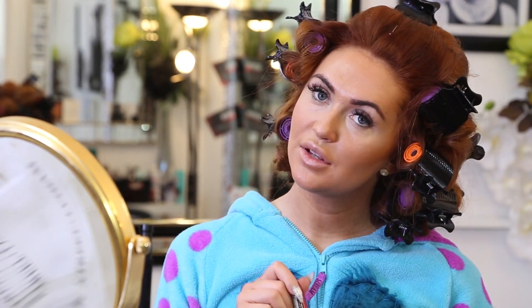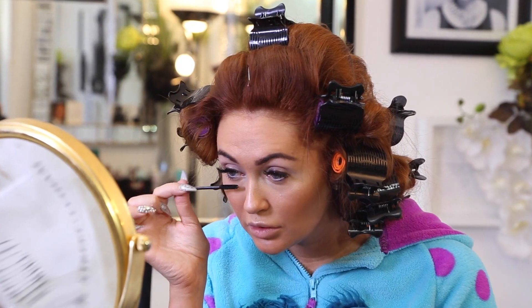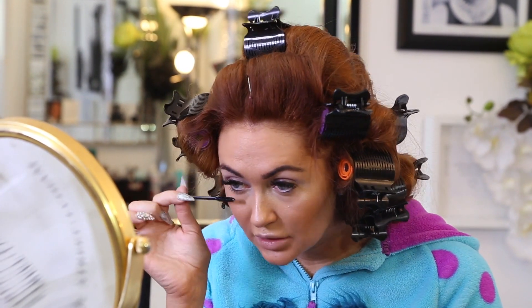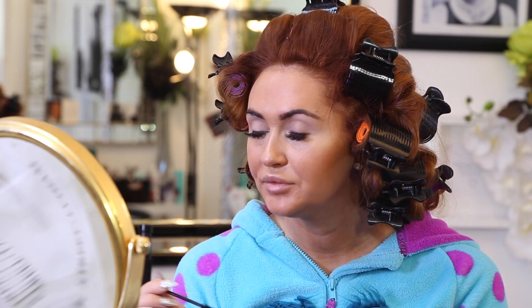Now onto mascara - this is just a Rimmel one which has always been my favourite ever since I was at school. I'm applying it with just a disposable brush. There's no need for me to put false eyelashes on because I've had brushing lash extensions done by Denise Stone in Blackpool - she is the bomb!